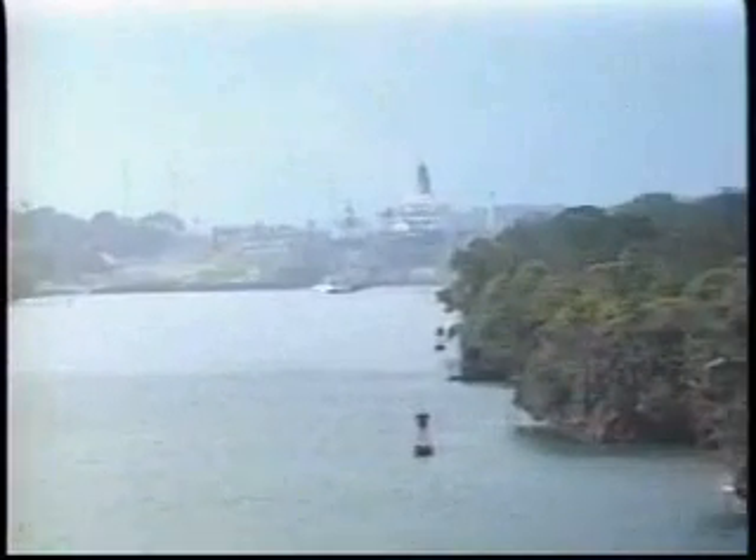The Canal Zone became a U.S. outpost serving many purposes. Among the roles the Panama Canal Zone has displayed is that of the tropical forest you can see here. During the Vietnam War, United States troops were trained in this area to prepare for the conditions they would encounter during the Indochina War.